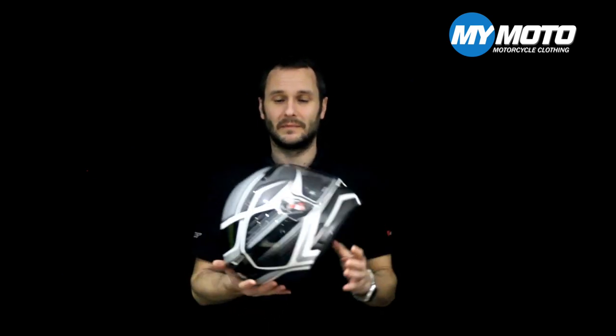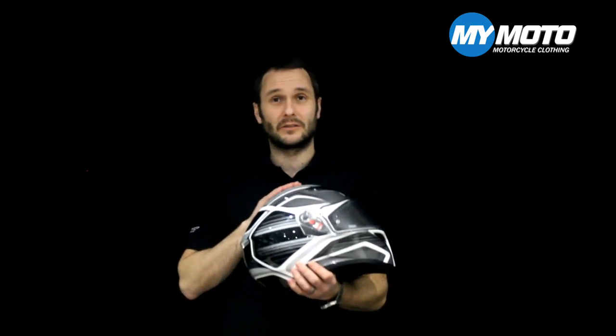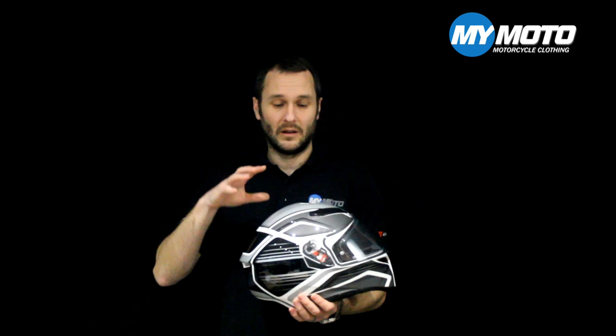Welcome back to the channel. Today's the 1st of April, so happy April Fool's Day. If you saw the video we posted this morning, it wasn't actually a brand new AGV K3 — it was an old AGV K3 SV. We thought, having had a helmet that had already been dropped and damaged, that we'd do a little video about what to do if you do drop your helmet.